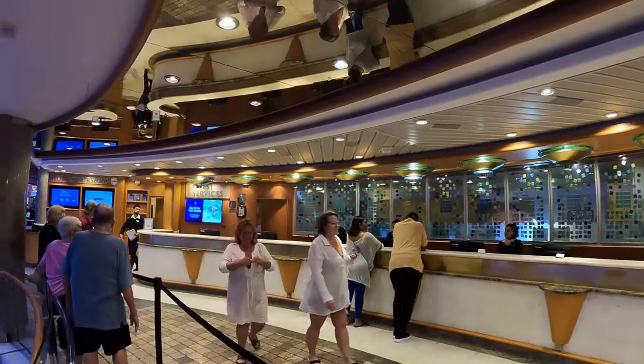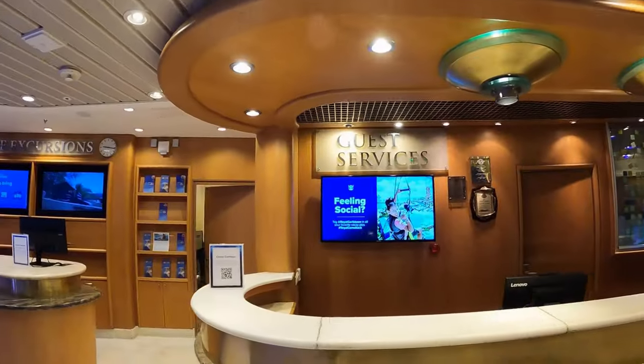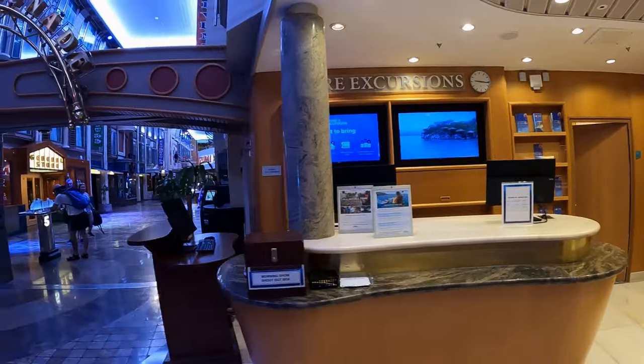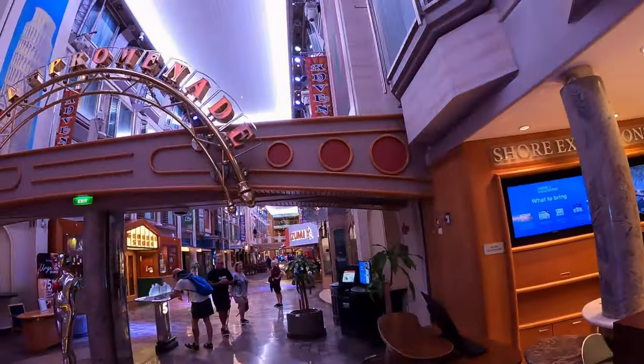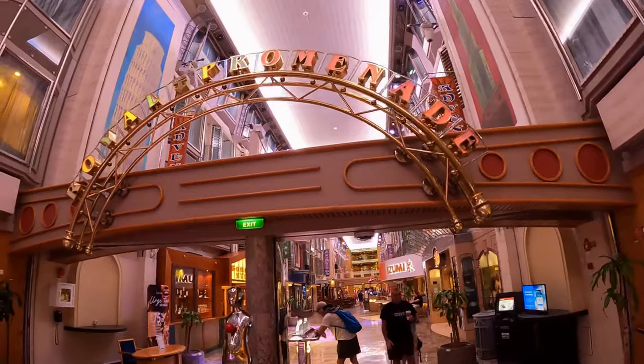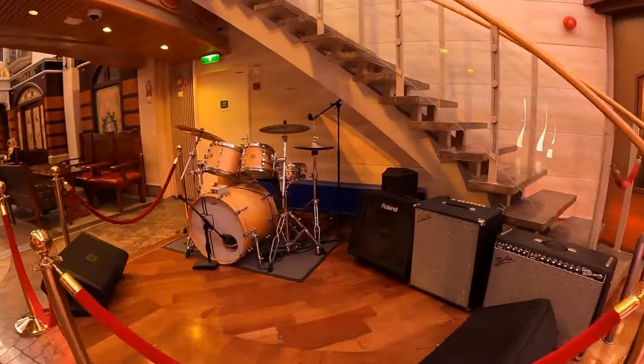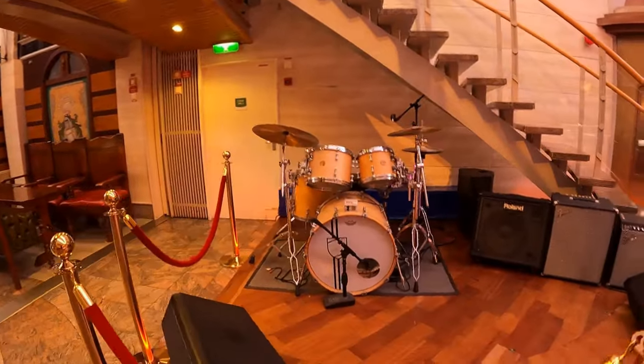Guest Services Desk near the Promenade — there are a number of staff manning this counter and usually the wait isn't long. Right next to Guest Services is the Shore Excursions Desk. Let's take a stroll along the Royal Promenade, where lots of live entertainment and activities are held.